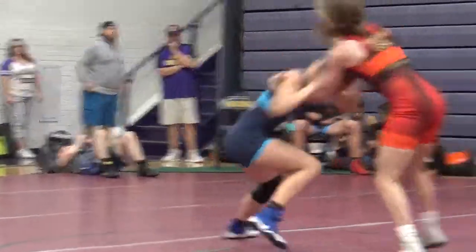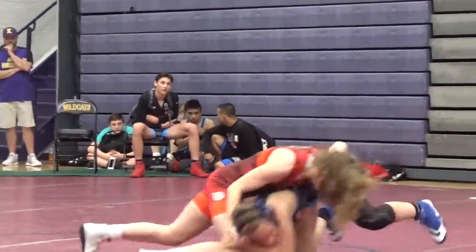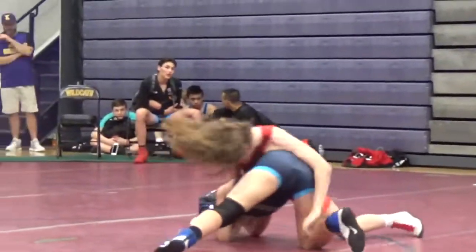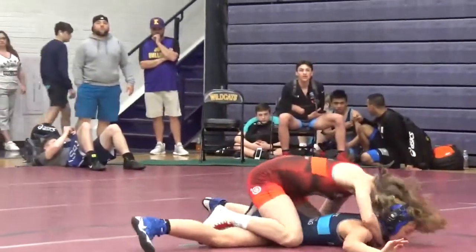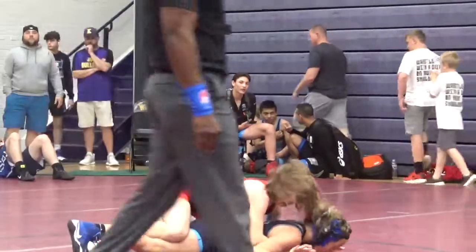She's trying to pull her down. Takes a shot — right-handed high crotch. Beachner gets to go behind. Takedown, 2-0.